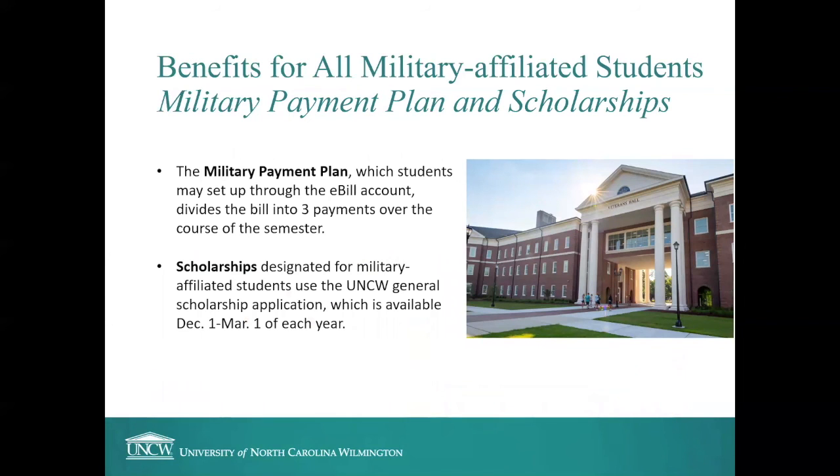One more benefit for all military-affiliated students is the military payment plan, accessible through your eBill once you've enrolled in classes. This divides the bill into three payments over the course of the semester instead of paying the whole bill up front. This is available to all military-affiliated students — you don't need to be using VA benefits. We also offer some scholarships designated for military-affiliated students using the UNCW general scholarship application, available from December to March each year.